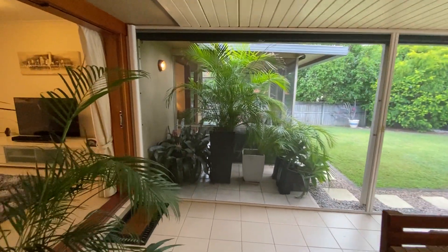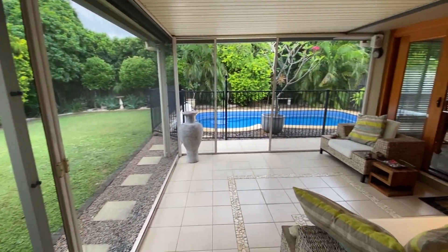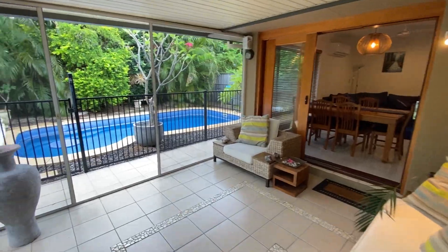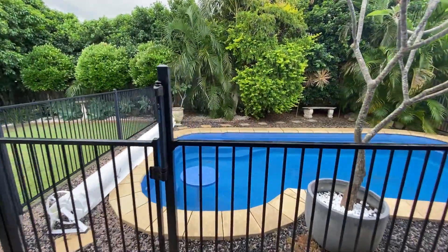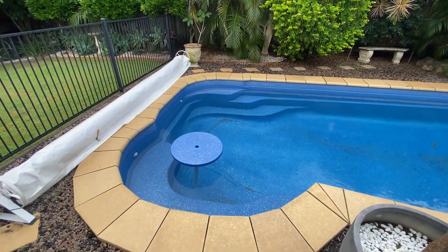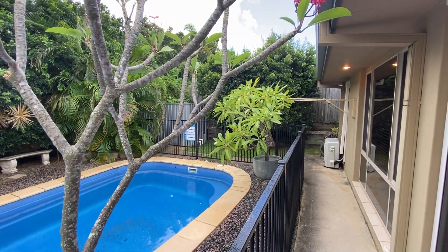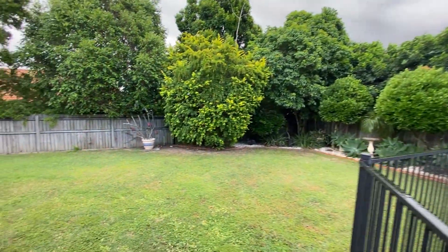Coming into this entertaining area outside, you have retractable fly screens to keep those mosquitoes out and outdoor blinds — pull them down and you'll get a bit of shade. The in-ground fiberglass pool has a nice little feature: it's got a little table in the middle that you can pull out at your leisure, put an umbrella in, have a seat, have a drink, unwind, and watch the kids play. Sounds like good fun to me. There's also a garden shed and a good size yard.